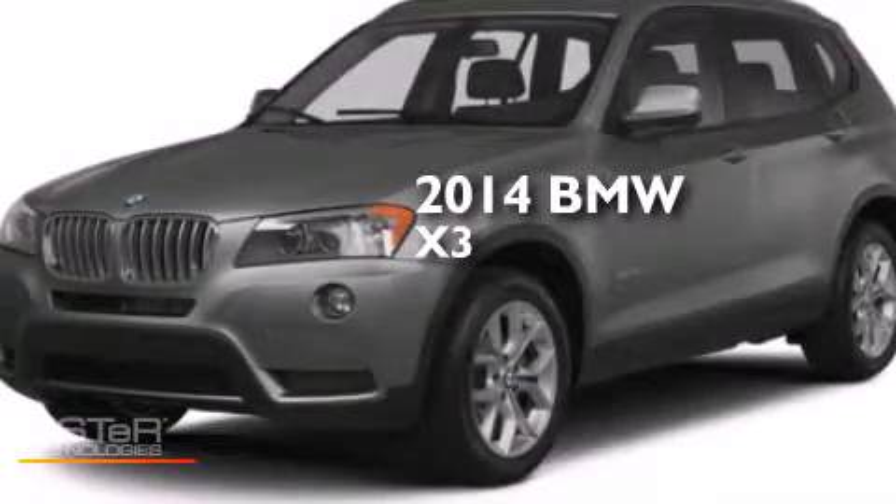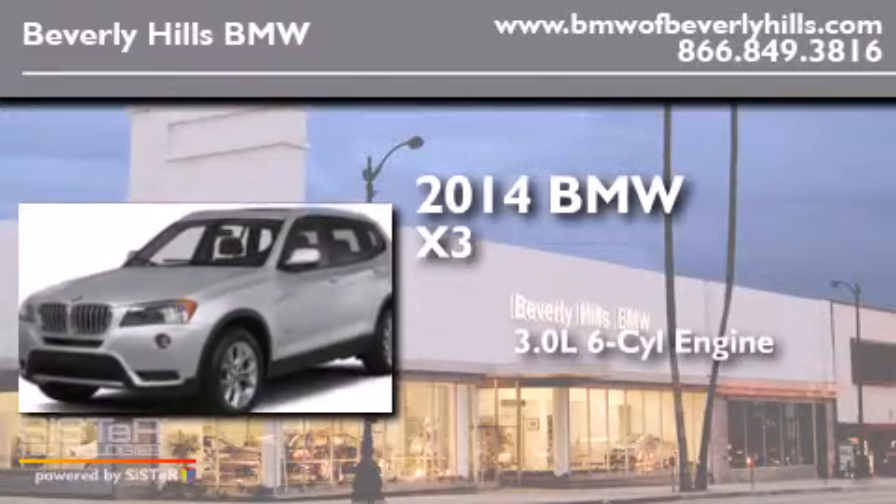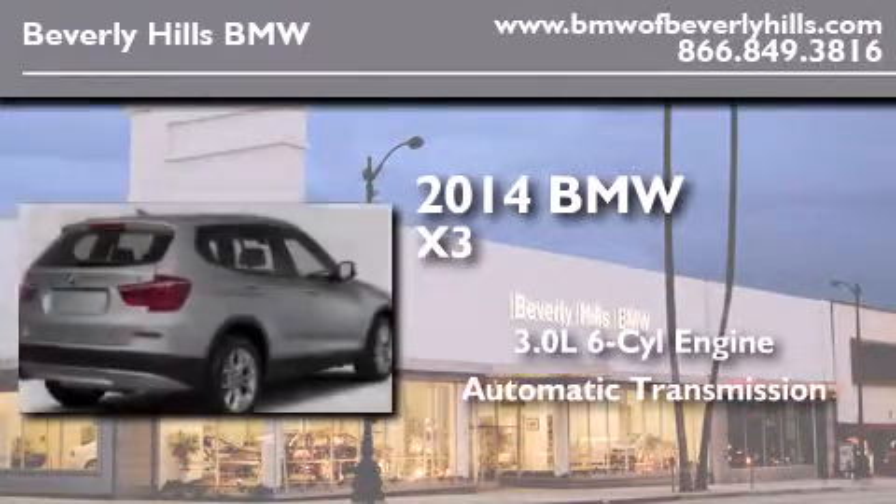This is a brand new 2014 BMW X3. It has a 3.0 liter 6-cylinder engine, an automatic transmission, and all-wheel drive.